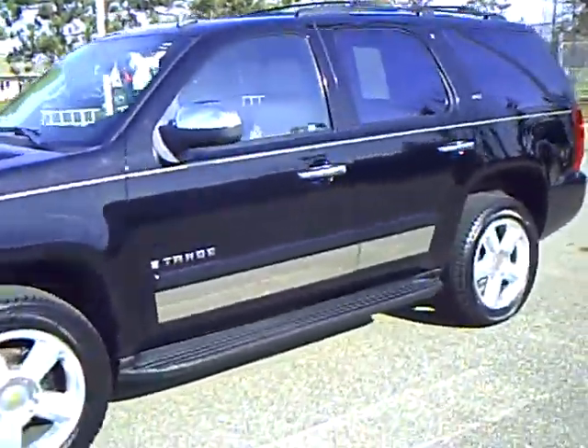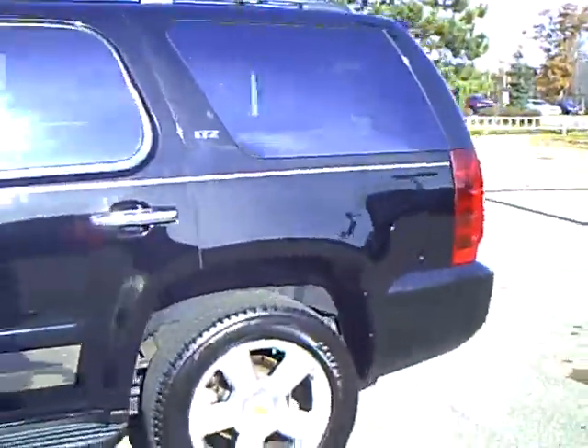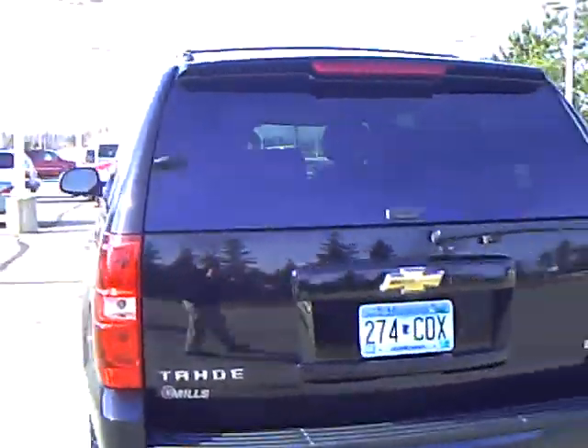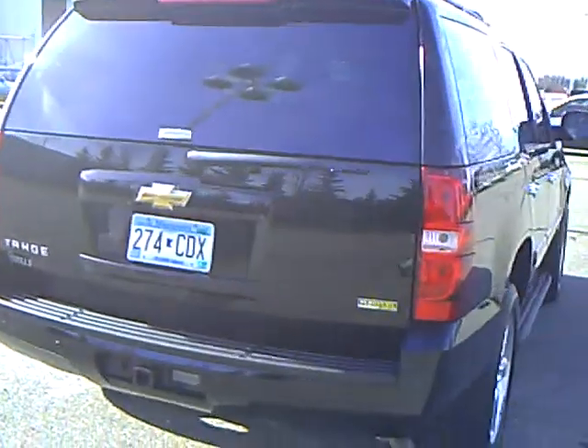Hi, this is Don Griggs at Mills Ford Lincoln Mercury, Brainerd Baxter, Minnesota. I'm presenting you a 2008 Chevrolet Tahoe, stock number 1F100193A.